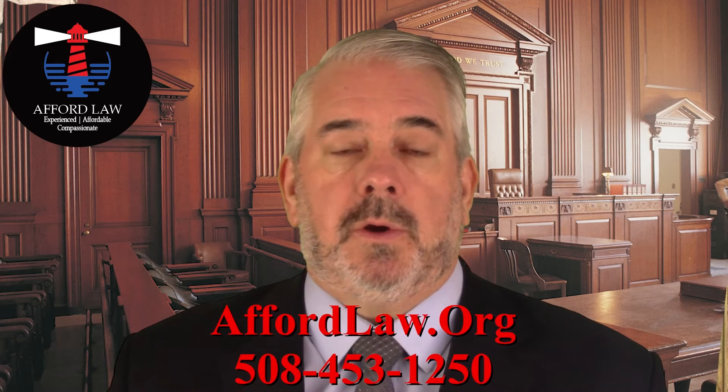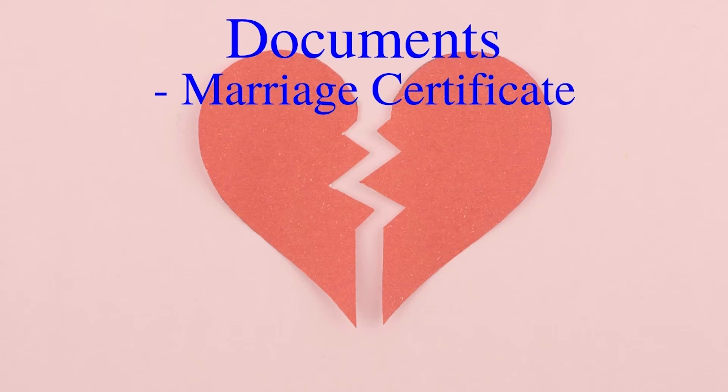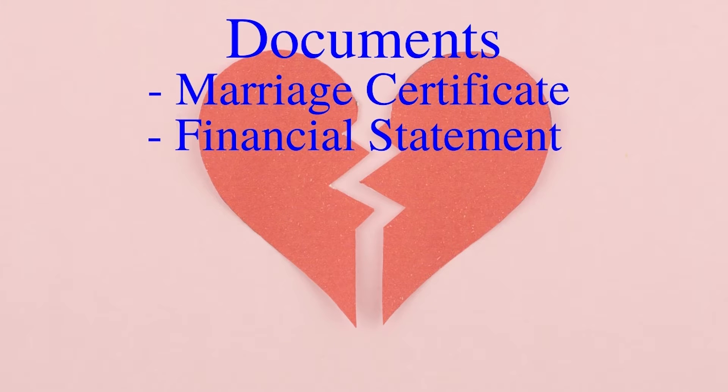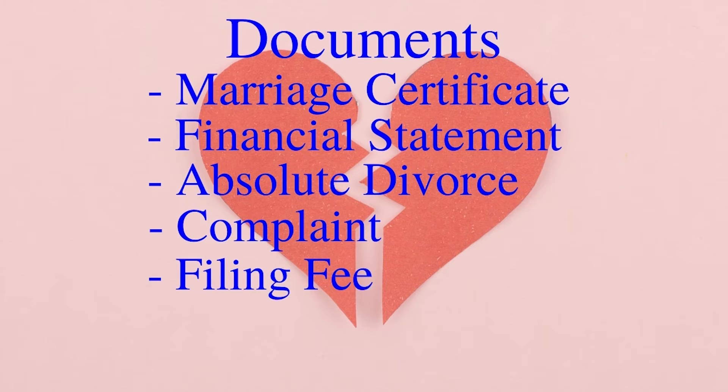Several documents must be filed with the court in order to start the divorce proceeding. Among other things, the filing needs to include a certified copy of your marriage certificate, a financial statement, a record of absolute divorce, a complaint for divorce, and the filing fee.